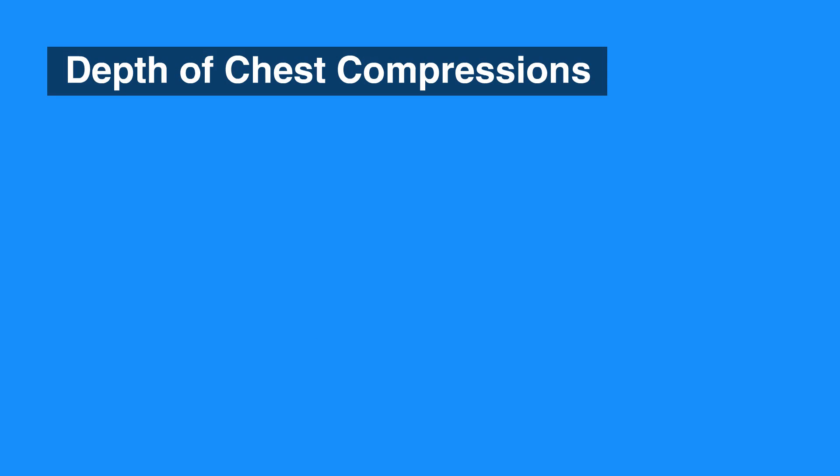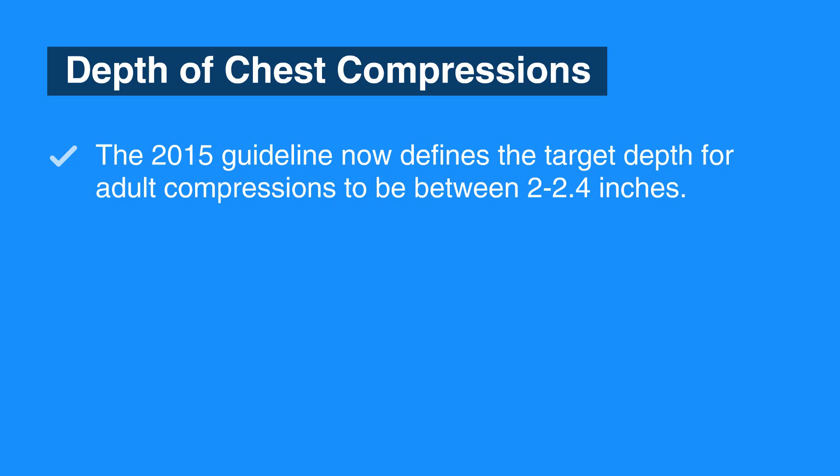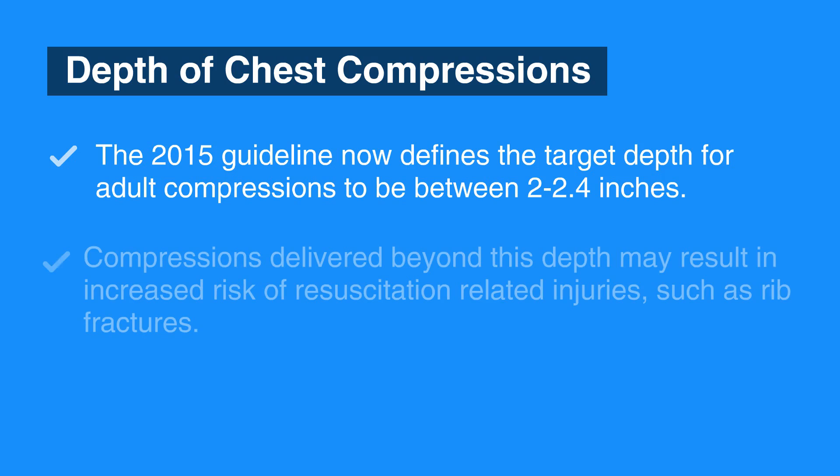The second change is in the depth of chest compressions. The 2015 update states the target depth for adult compressions to be between 2 to 2.4 inches, which is 5 to 6 centimeters. Research revealed that compressions delivered beyond this depth could result in resuscitation-related injuries.